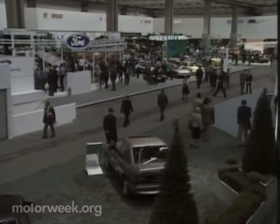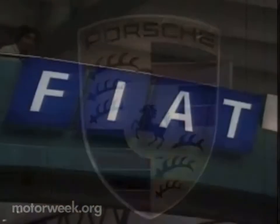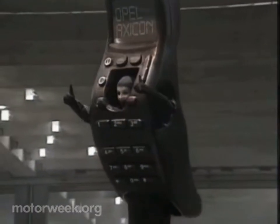With its strong environmental theme and plenty of new models, the Frankfurt Motor Show proved to be a fine way to kick off our tour of auto shows 1994.